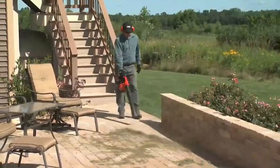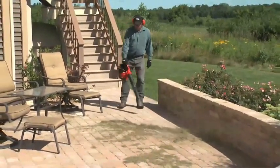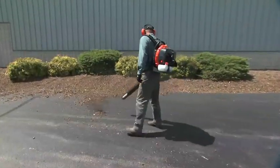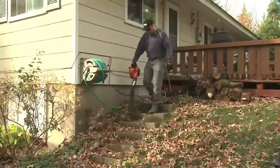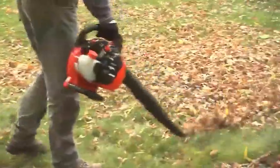ECO blowers feature operating speeds up to 234 miles per hour. ECO blowers are available in handheld and backpack models to suit the smallest to the toughest jobs. And ECO has the most blowers designed for noise-sensitive environments.